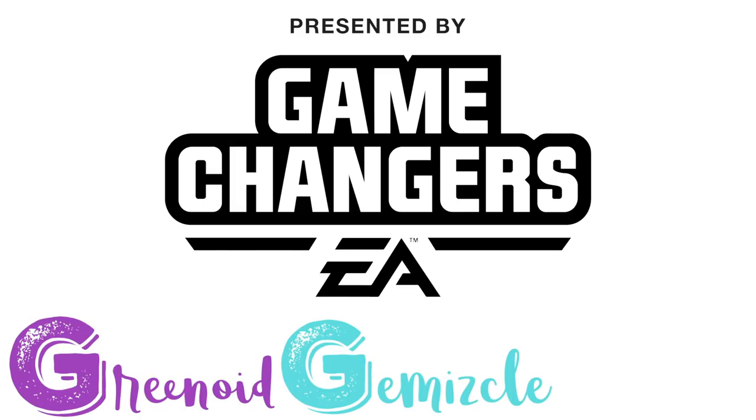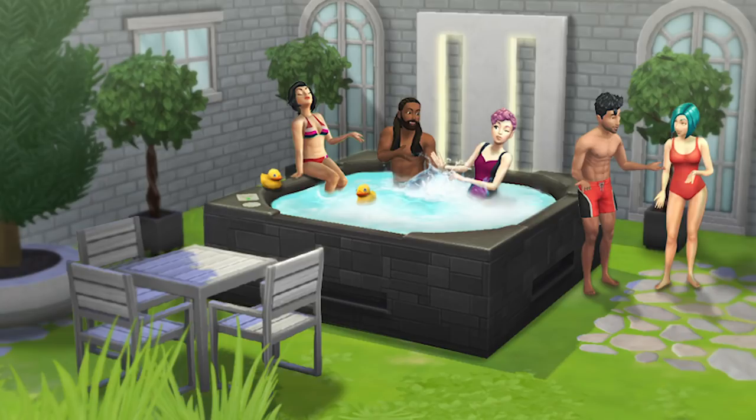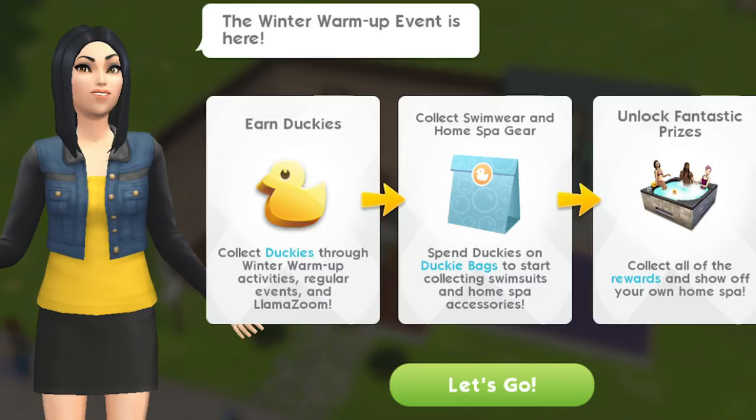This video was made possible by EA Game Changers. Hi guys, my name is Gwyneth Jemskill and welcome back to The Sims Mobile. In today's video we're going to be taking a look at the winter warm-up event that is coming to The Sims Mobile — the information I have is possibly on the 17th of January.